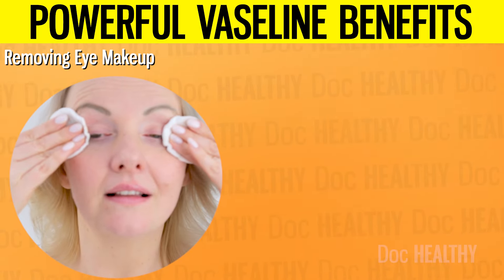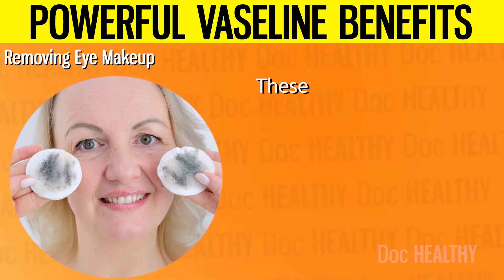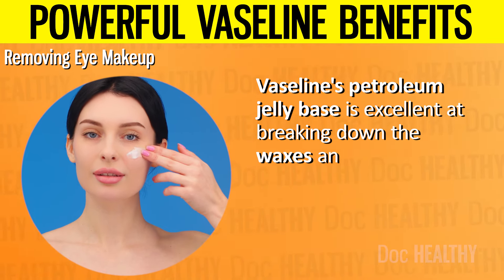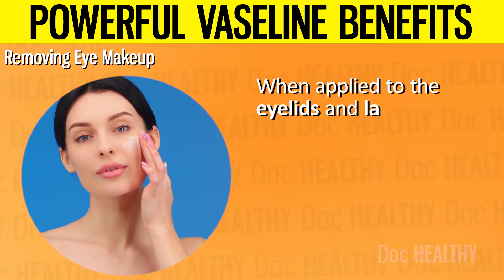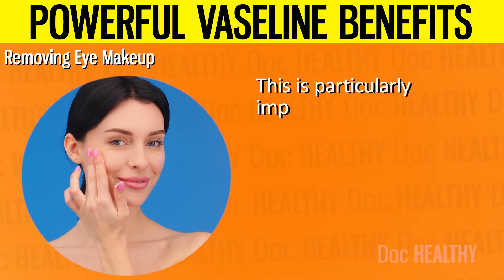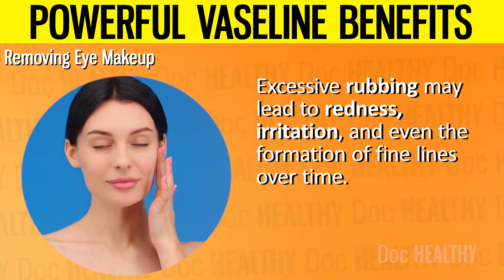5. Removing Eye Makeup. Eye makeup, especially waterproof mascara, eyeliner, and eyeshadow, is designed to be long-lasting and resistant to water. These properties, while beneficial during the day, make removing eye makeup a challenge. Vaseline's petroleum jelly base is excellent at breaking down the waxes and oils found in eye makeup, making it easier to wipe away. When applied to the eyelids and lashes, Vaseline may gently loosen the makeup, allowing it to be removed without harsh rubbing or tugging, which is particularly important because the skin around the eyes is delicate and prone to irritation.